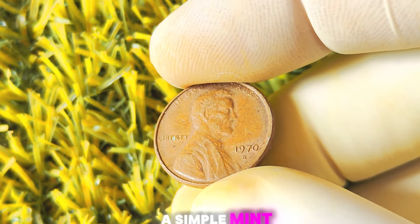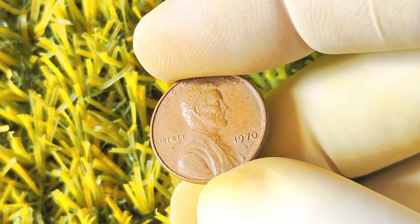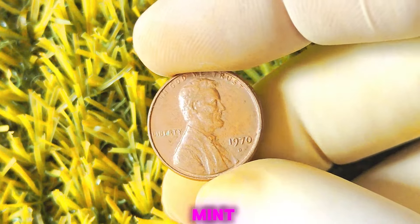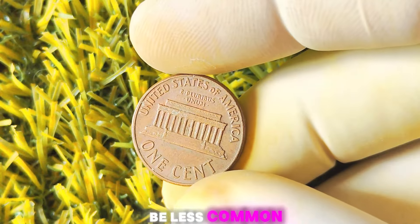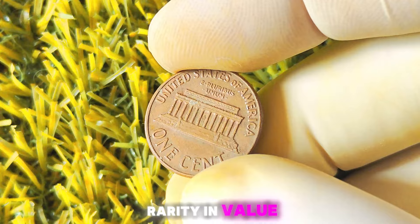Now, you might be wondering why a simple mint mark could make such a big difference in the value of a coin. Well, the D-Mint mark signifies that the coin was minted at the Denver Mint, which is one of the three main mints in the United States. Coins minted at the Denver Mint are considered to be less common than those minted at the Philadelphia Mint, adding to their rarity and value.